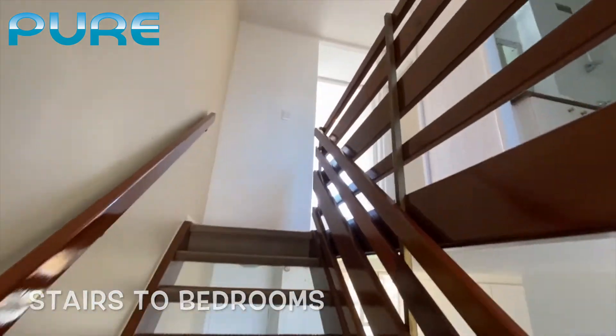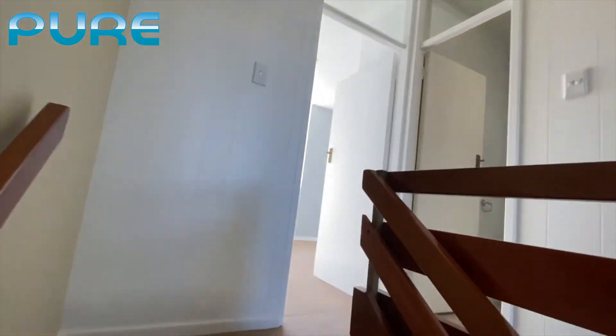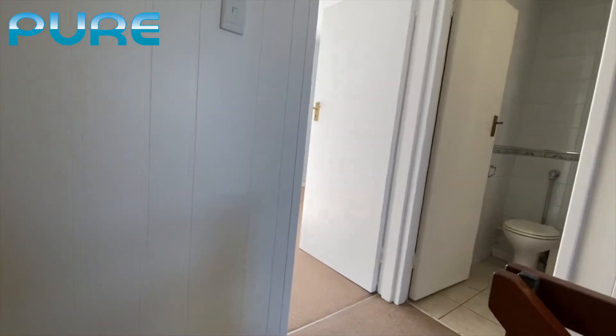It's a nice wooden staircase and we'll come up onto the landing area. Upstairs we have two bedrooms and the bathrooms.